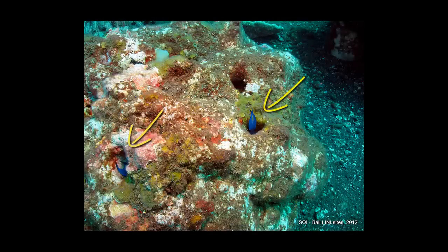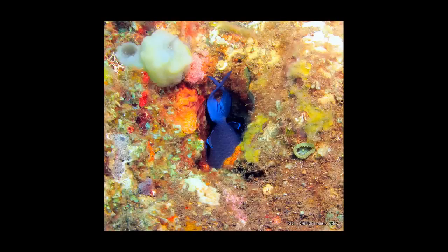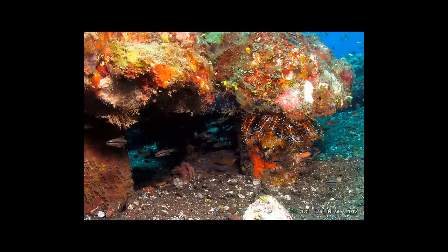The hole size is proving attractive to blue tangs that hide down in there. Hole size must always match the size of fish or critter that you're aiming to attract. And here's a small ray taking advantage of the underneath space.